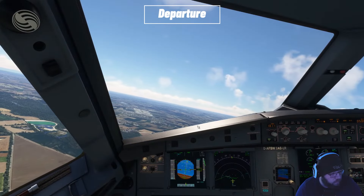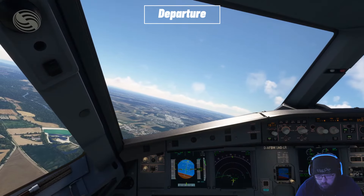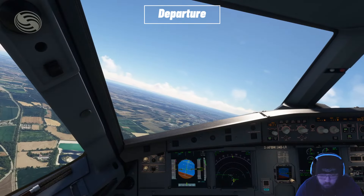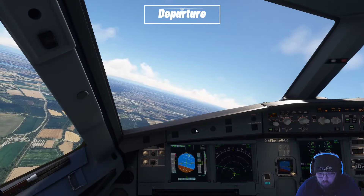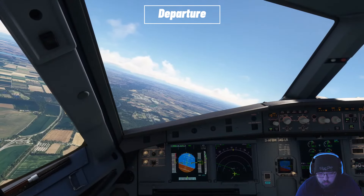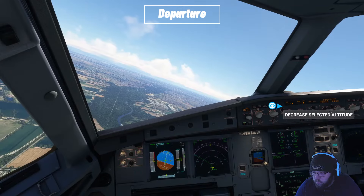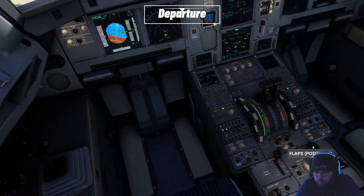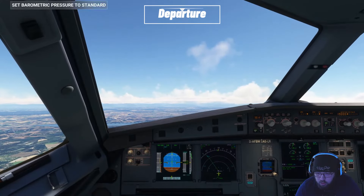Speedbird 3527, contact München Departure 128.03. Speedbird 3527, 4,400 feet. Speedbird 3527, München Departure, identified, climb to flight level 190. Climb to flight level 190, Speedbird 3527. That was our transition altitude — 5,000 is really low for that.